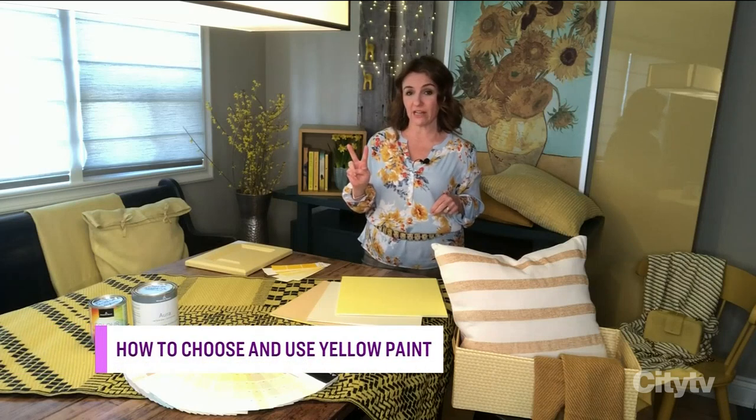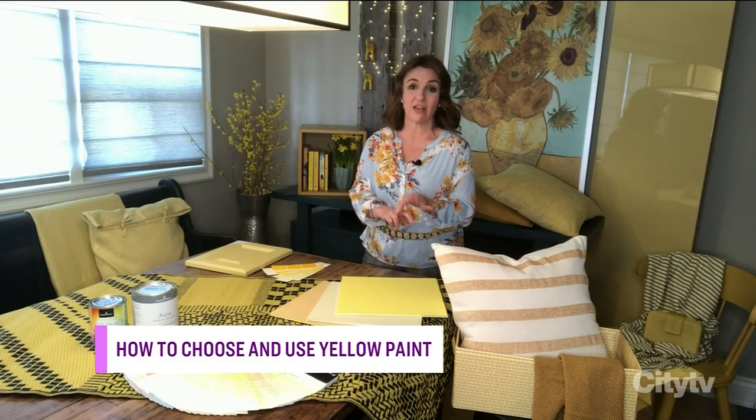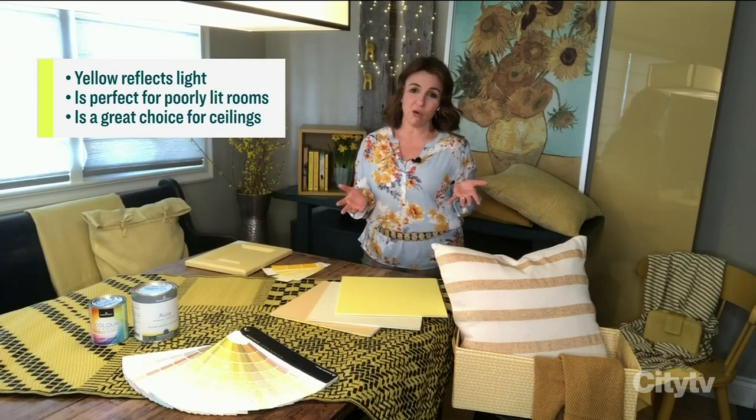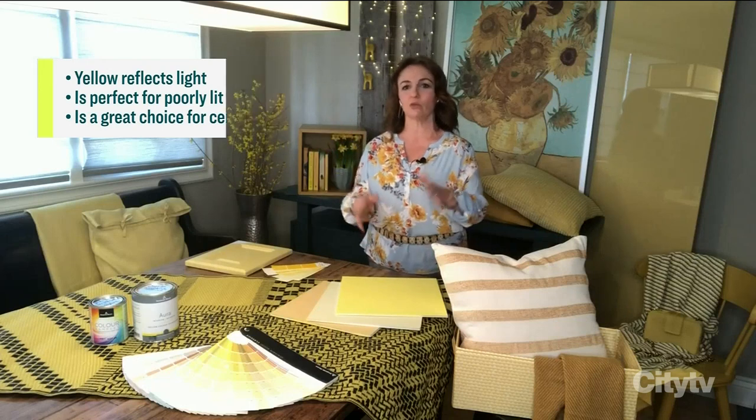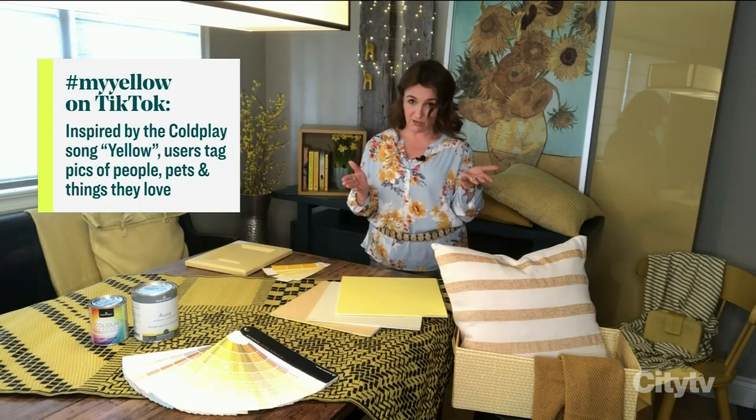We're going to be seeing even more of it. Benjamin Moore has two yellows in their 2021 forecast: Beacon Hill Damask and Chestertown Buff. And Pantone has named one of its colors of the year Illuminating, which is a really bright yellow. It can be so diverse — from really pale yellows to bright ones to more ochre — so it's really important to think about how you're going to use it in your space.